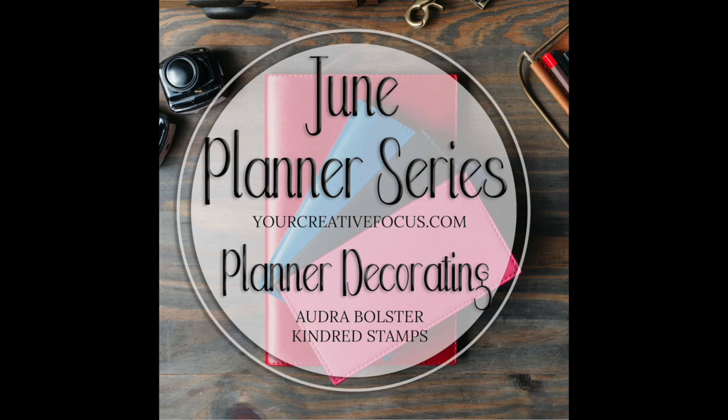Hey everyone, it's Suzanne and I want to thank you for joining us for Your Creative Focus, where we help you build a business out of the hobby you love. You'll also be able to get the show notes and the links we reference by visiting us at yourcreativefocus.com.